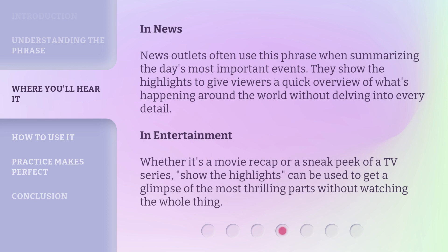In news, news outlets often use this phrase when summarizing the day's most important events. They show the highlights to give viewers a quick overview of what's happening around the world without delving into every detail.